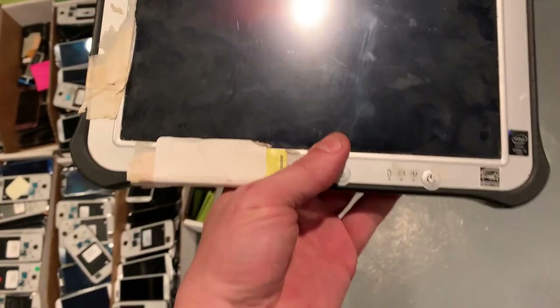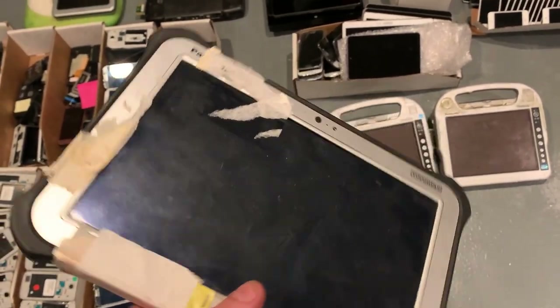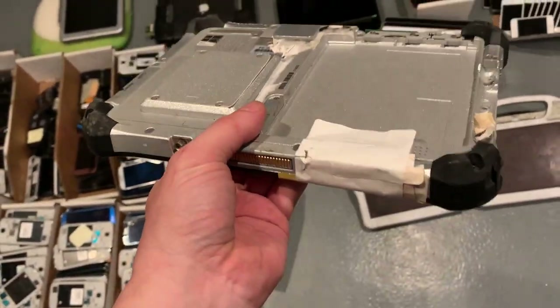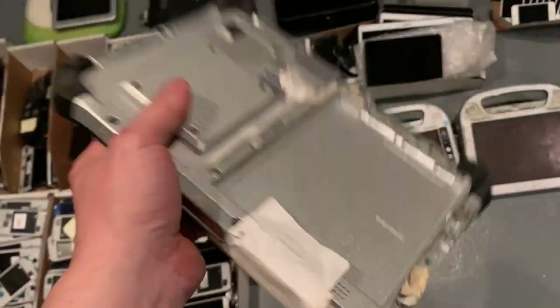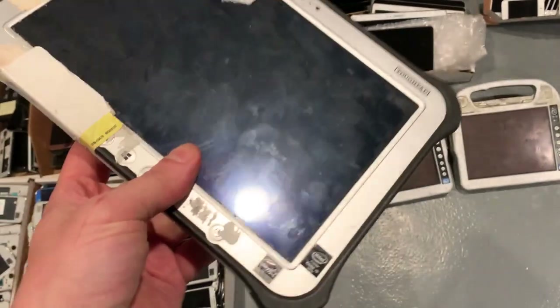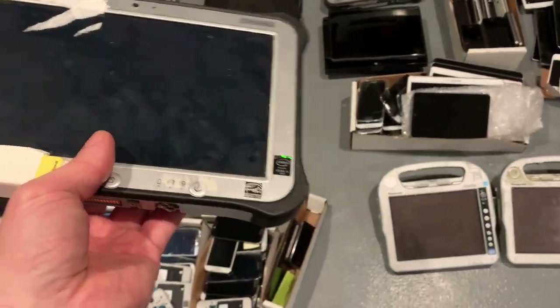Now we have Toughpad tablets. Panasonic Toughbooks are really interesting laptops — they're used by military and police. If you look in a police car, the laptop is probably a Toughbook. They're just ruggedized like crazy. They're pretty expensive too. I think it's kind of a niche market. I've known people who have made a living specializing in Toughbooks, because there's always a market for them. Kind of an interesting product. I'm not aware of whether the Toughpad tablet side of the world is viable as a refurbishing option.